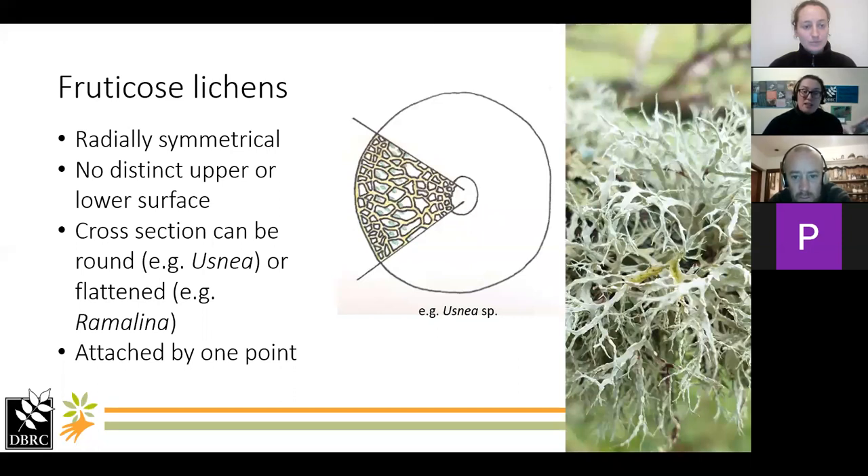So that was the last of our foliose lichens, and I've got a couple of fruticose lichens as well. The fruticose lichens are those lovely ones you see in really old woodlands — the big bushy, beardy ones. The beard lichens are actually the name for those Usnea species. They are round in cross-section — there's no top and bottom surface like in the foliose lichens. The whole thallus has a layer of algal cells all the way around it, so you won't get that colour difference. They're attached at one point, with one rooting section branching out from there.